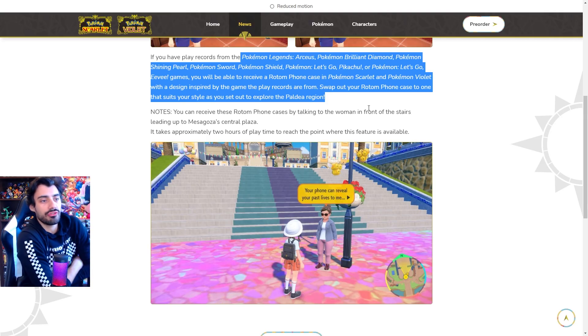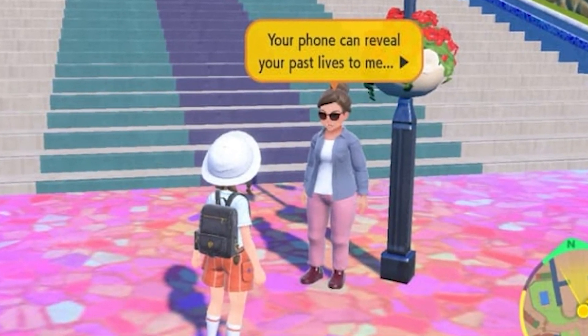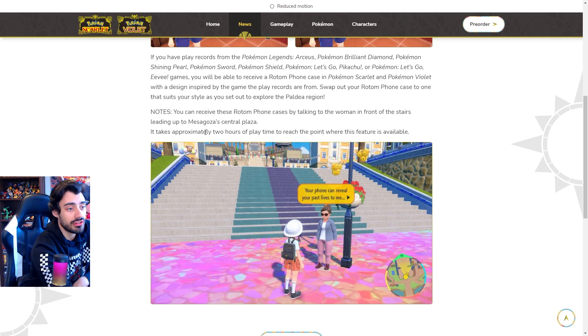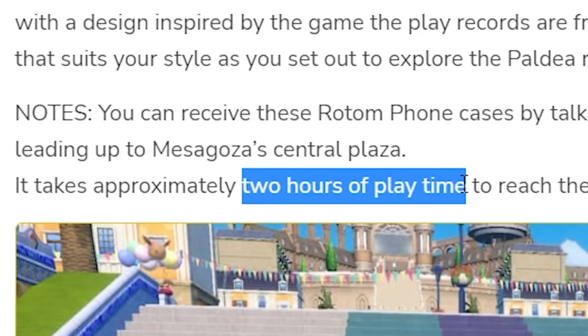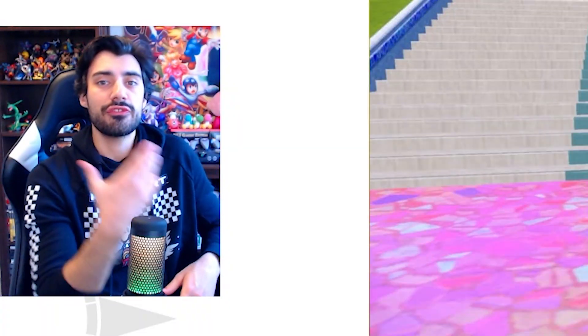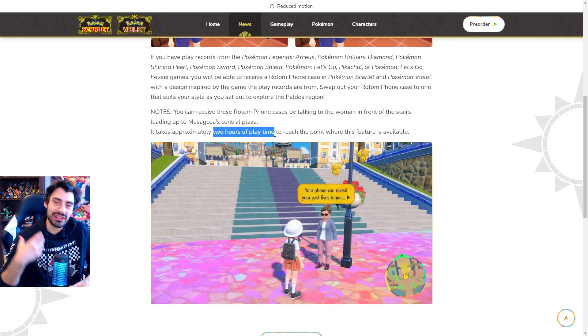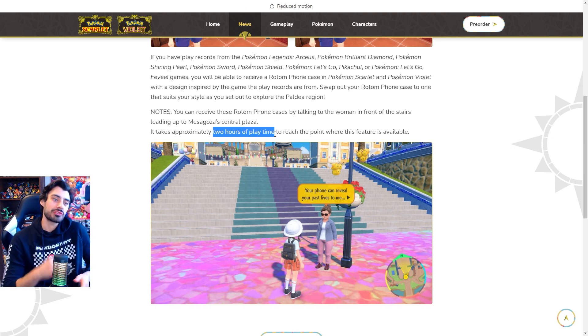You can receive these Rotom phone cases by talking to the woman in front of the stairs leading up to Mesagoza's Central Plaza. It takes approximately two hours of playtime to reach the point where this feature is available, alluding to the fact that the first couple hours of the game they might hold our hand a little bit. But this gives us a general idea that once we're two hours in, that's when the real game begins — we're set off to pick whatever path we want to go.